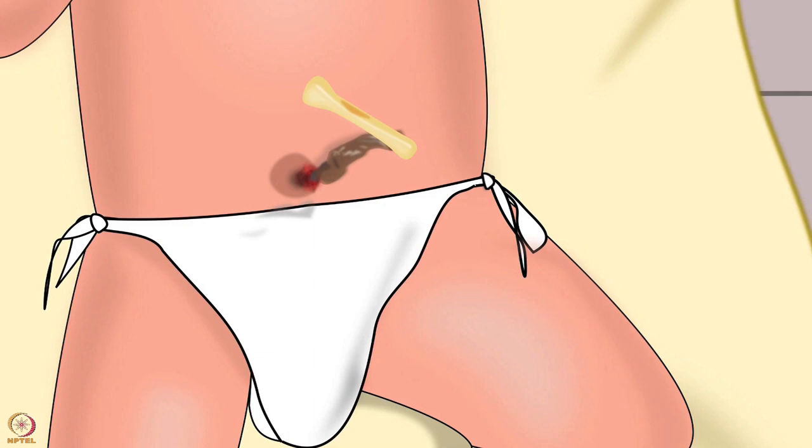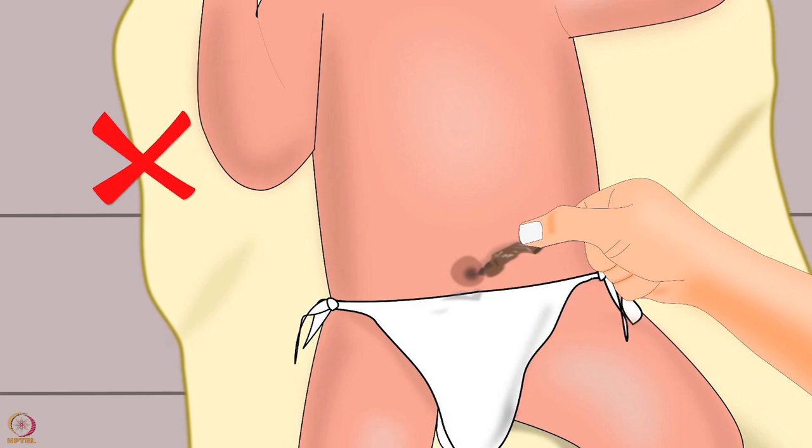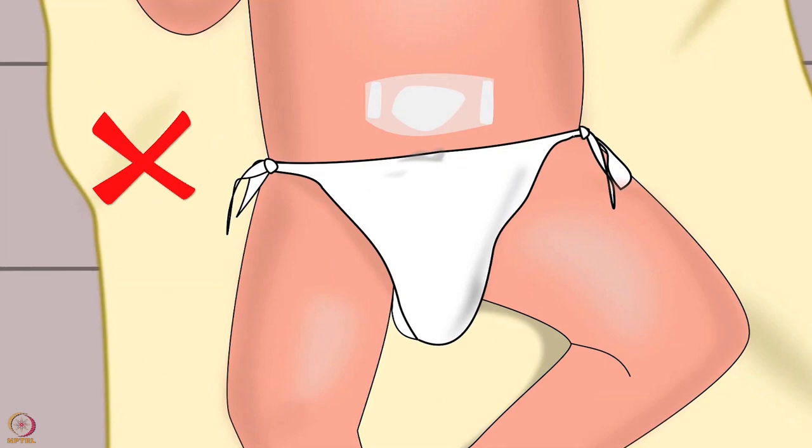Sometimes there may be a small amount of blood when the stump is about to fall off and also after the cord falls off, but this should stop quickly. Never pull the cord off. Do not apply any cream, powder, or tie any bandage on the baby's umbilicus after the cord has fallen.